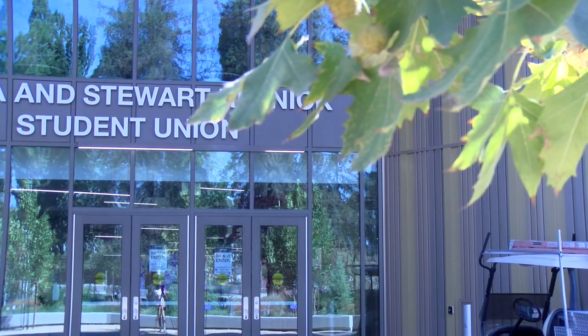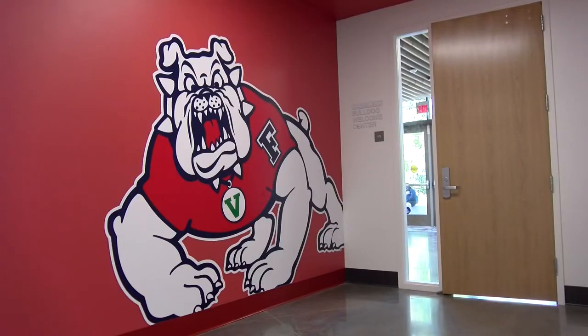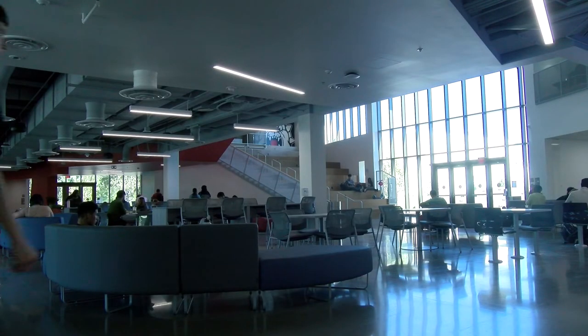I asked student and employee Rhythm what she likes about the RSU. She said she's glad there's a lot of open space and that the food is what she's looking most forward to for next semester.